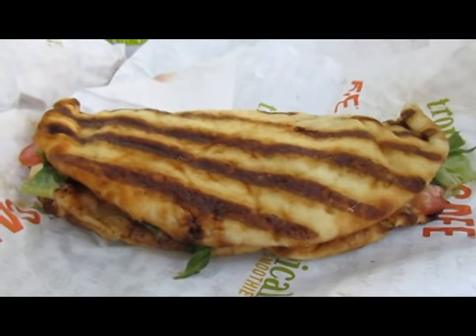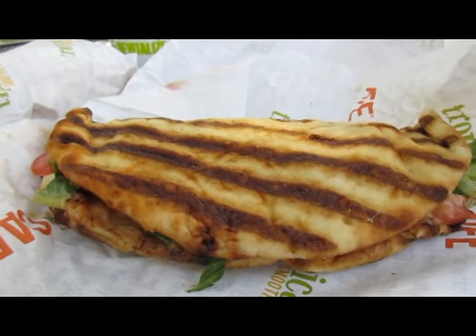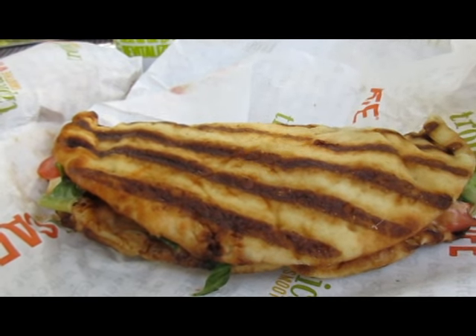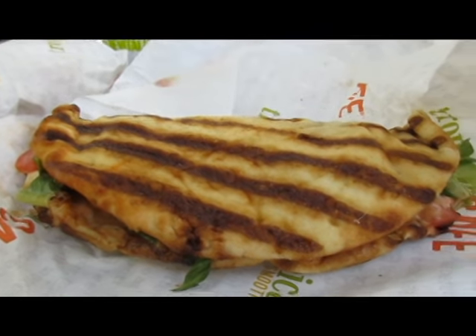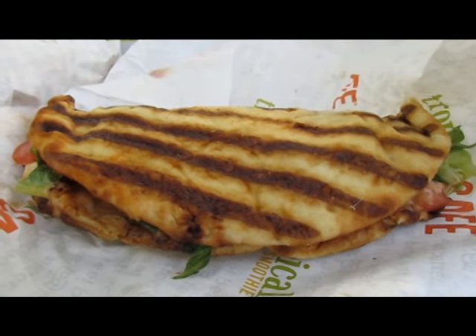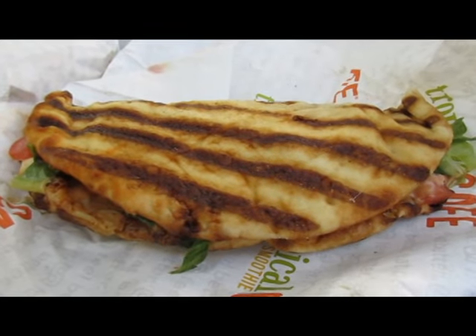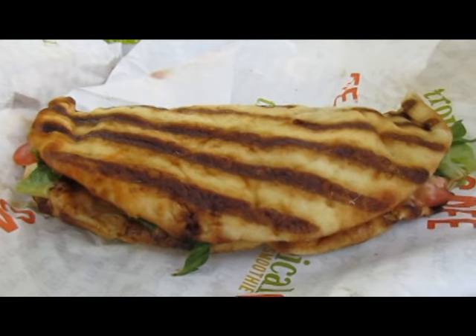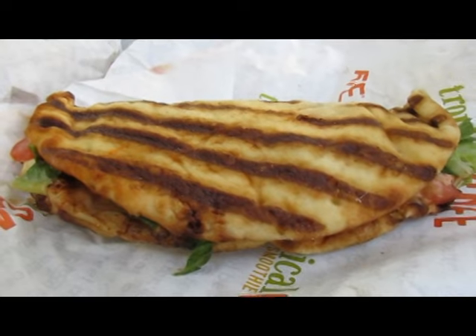The Chicken Chipotle Club actually comes with pepper jack cheese, chipotle mayo, tomatoes, romaine, bacon, and grilled chicken. He was getting it with no meat at all, and I was getting it with just chicken and no bacon, because we both pretty much gave up eating any pork products years ago.